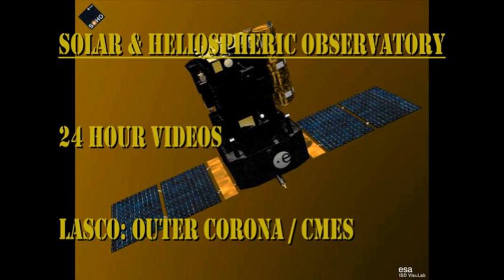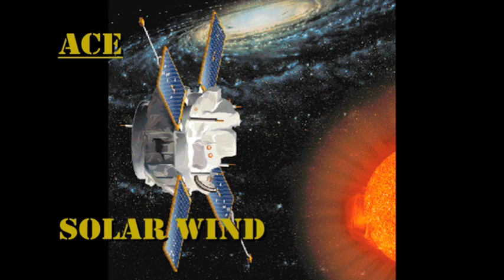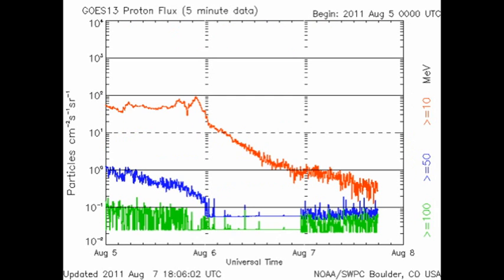In the SOHO coronagraph movies, we see a whole series of coronal mass ejections off the southwest limb, which seem to be associated with the dynamic activity in region 1261. In the last 24 hours, the density of the solar wind has remained relatively constant; however, the temperature has been varying all over the place and the velocity increased about 20 hours ago and has since been steadily declining. The high-energy electron flux, after taking a precipitous dive a couple of days ago, has been steadily increasing and is now at relatively high levels. We can see the tail end of the major proton event associated with the earlier flares, but the flux seems to be returning to background levels.